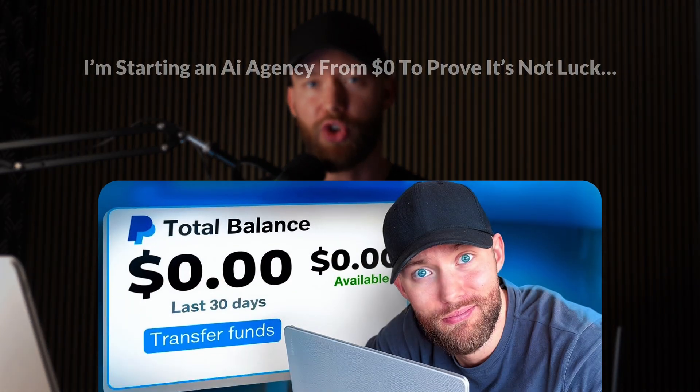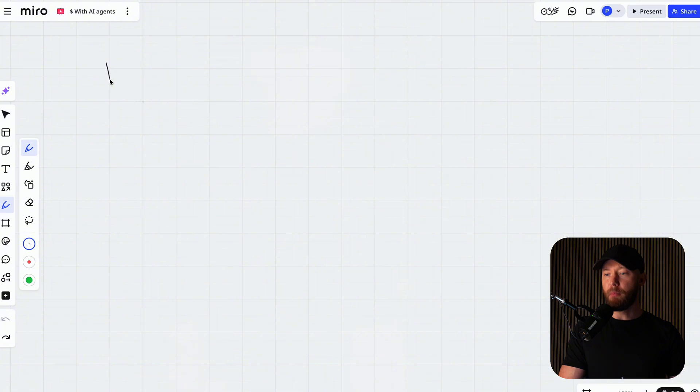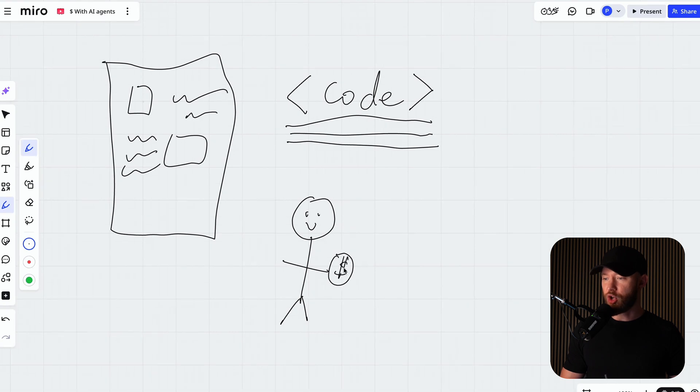This is a brand new business. I started this live on YouTube just as an experiment and it worked so well that I ended up hiring employees to run the whole thing for me. Most people trying to make money with AI are just doing it completely wrong. They spend months trying to build the perfect website or learn how to code or master some technical skill and become an AI expert. But none of this matters if you cannot find a single client who is willing to pay you.